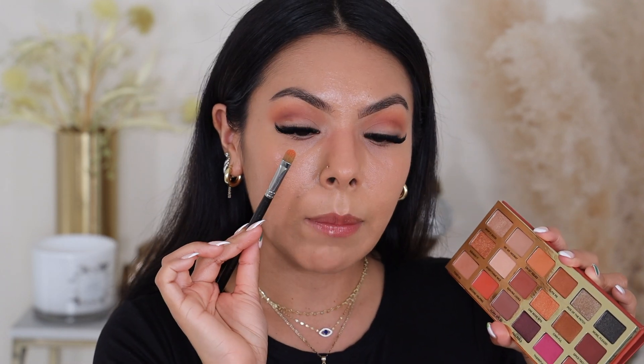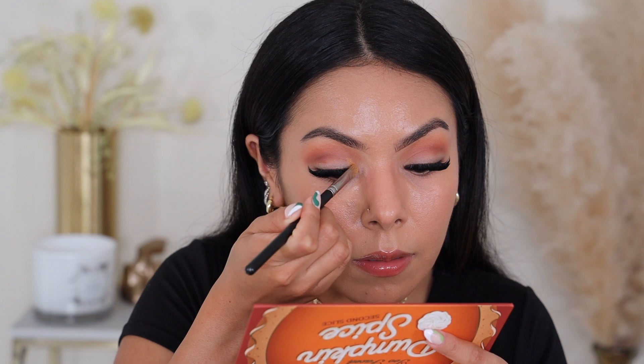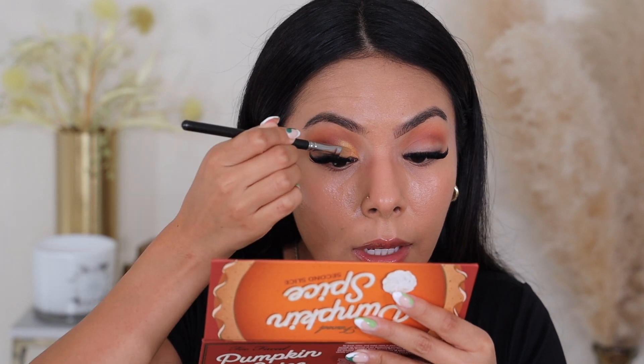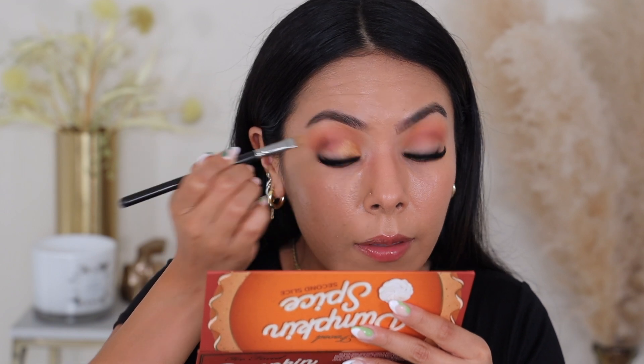Now that we have those colors, I need to figure out what shimmer I want to use. I think I'm going to go in with One More Bite because it's giving me pumpkin-y vibes. Look at that pigment — that looks really pretty. This blends so easily. And I have to say, I do not need any type of spray for this because right away it's giving me that pigment. That is so pretty guys.